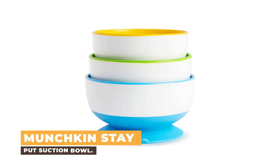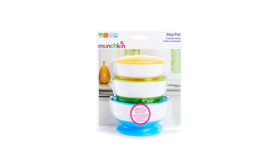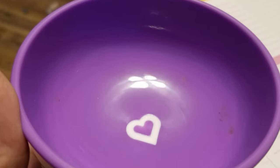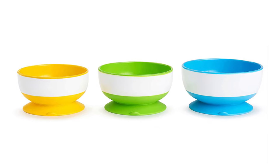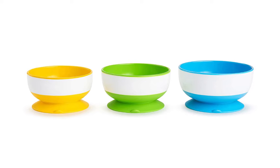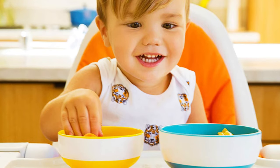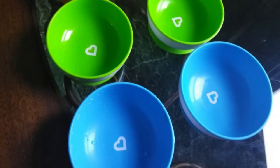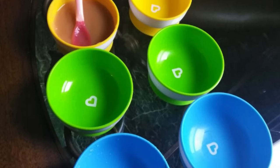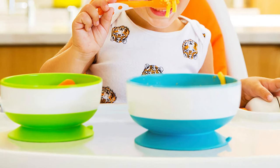Number 1: Munchkin's Stay Put Suction Bowl. Toddlers can get a little rambunctious at dinner time — make that all the time. But you no longer have to duck for cover from a flying bowl of macaroni and cheese. Minimize unnecessary messes with this convenient 3-pack of Stay Put Suction Bowls. The strong suction base adheres to most surfaces, and the quick-release tab makes removal easy for adults. Microwave and top-rack dishwasher safe, food prep and cleanup is easy and quick.